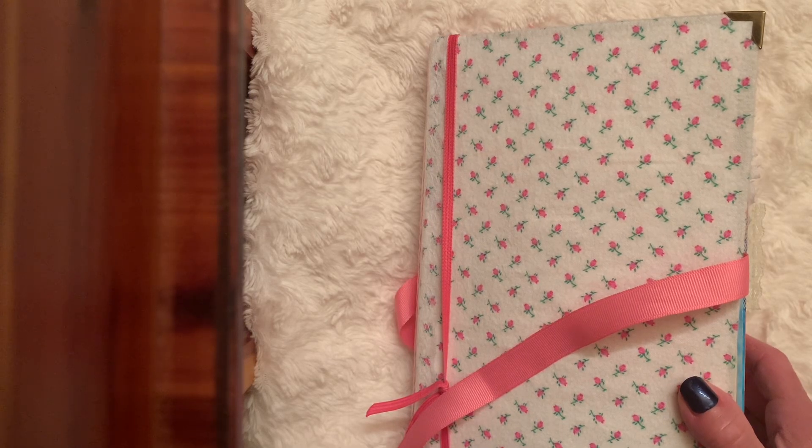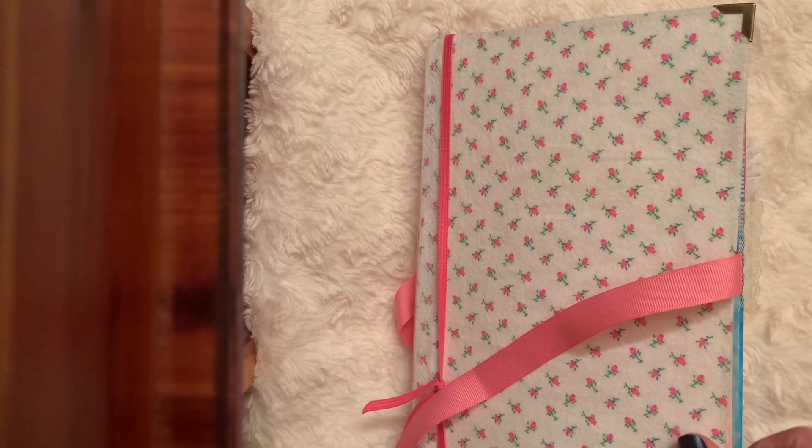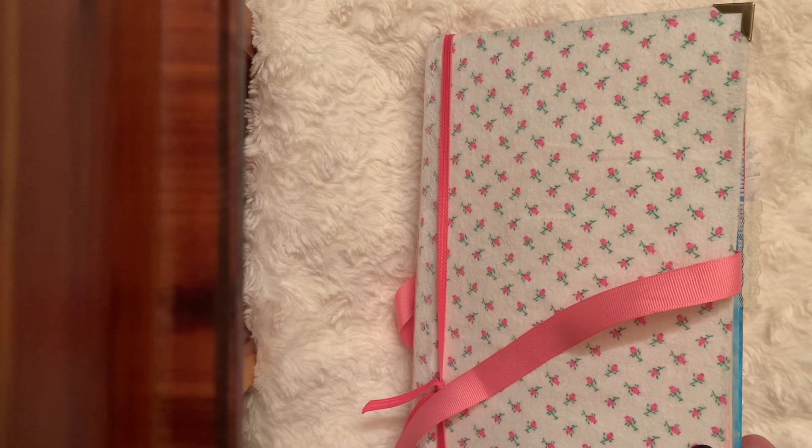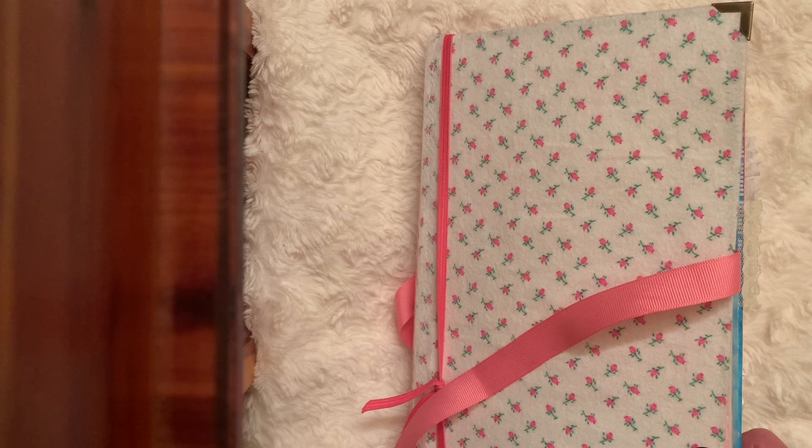Hi friends, today I'm joining in hashtag artisanjournalprompt2024. Life with Patti is our host. Thank you Patti for hosting. And this week's prompt is moon and stars.